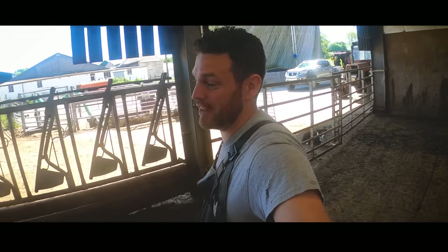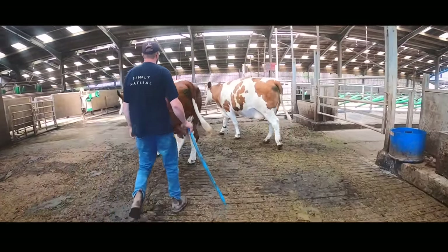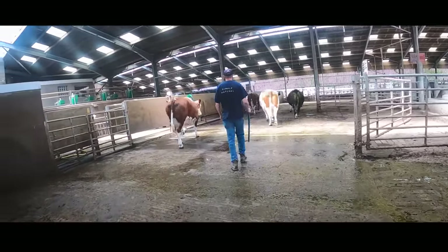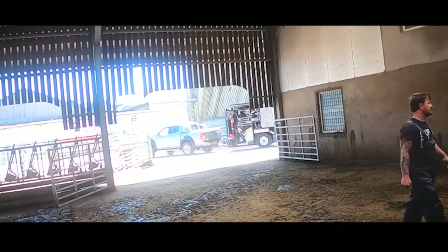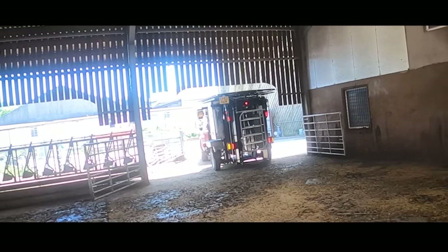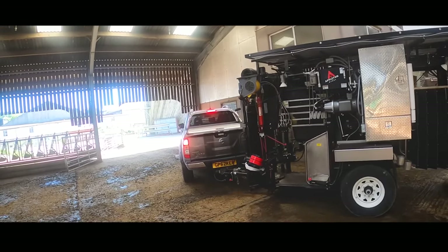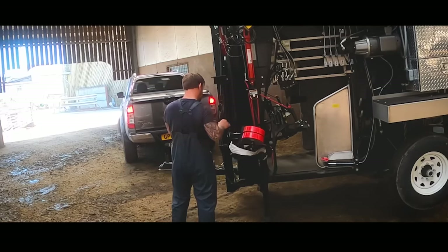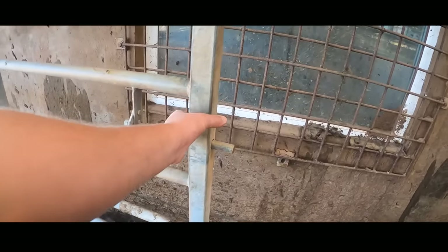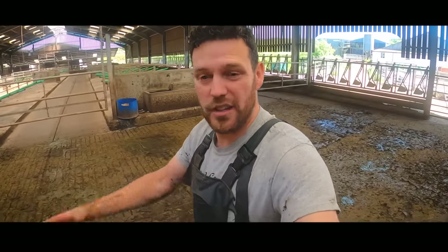So we've got the bull shed off and now we've got to get the crush set up. The game plan is to get the cow in first, figure out what the problem is that Charles hasn't managed to find, use her as a decoy and then bring the big boy in.